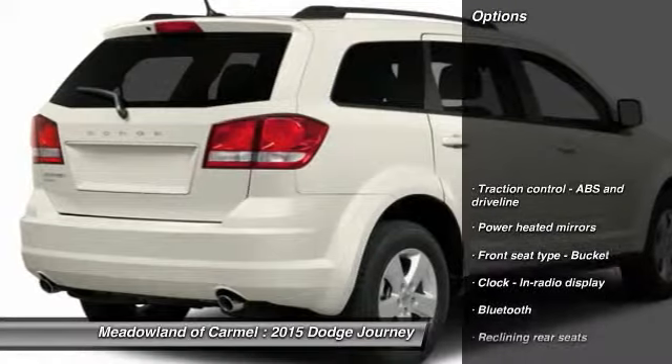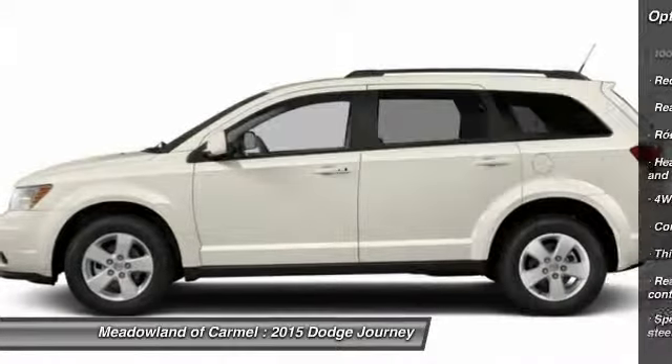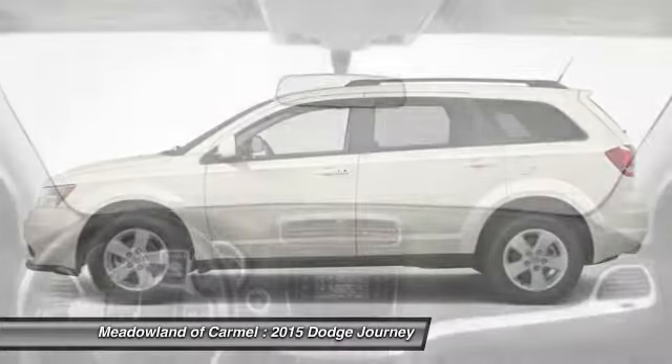Here are some of this vehicle's great options: all-wheel drive, traction control, airbags, driver airbag, Bluetooth, cruise control, power windows, trip computer, passenger airbag, and fog lamps.